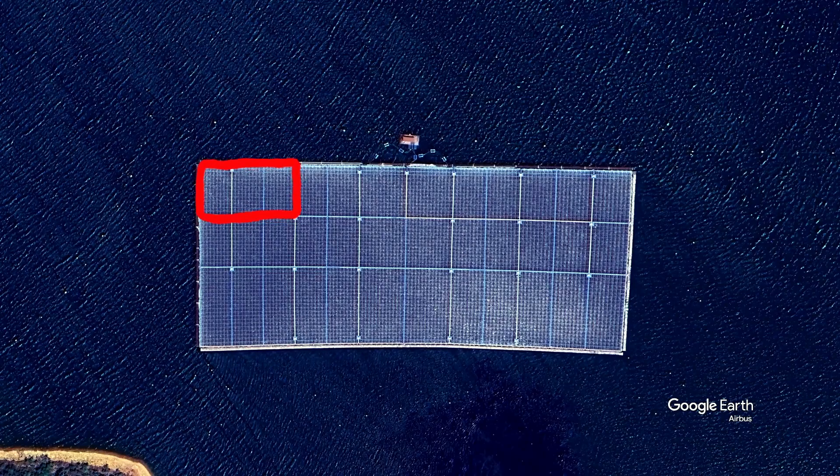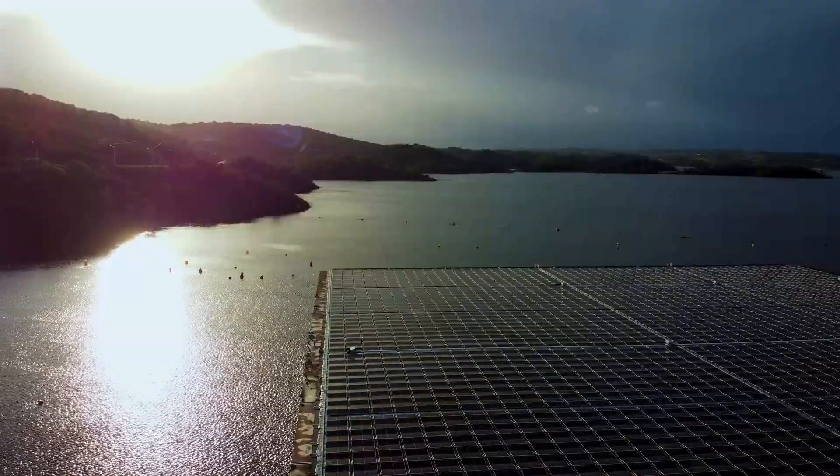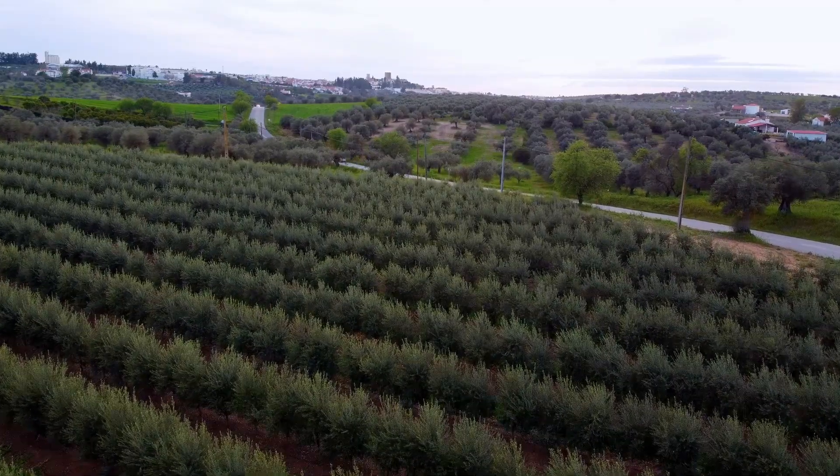That's about 600 solar panels saved here. At the same time, the modules protect the water from the sun. The less water evaporates, the more can be used for agriculture or electricity generation.